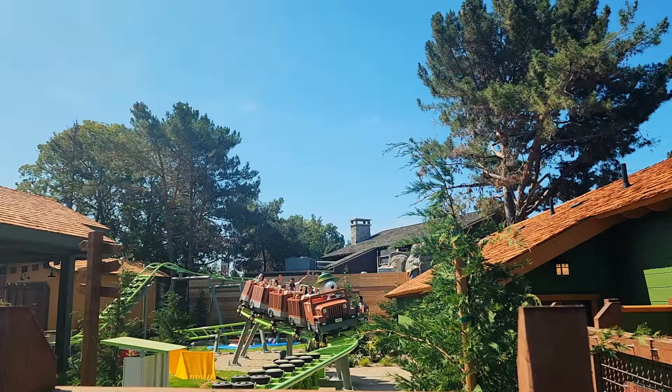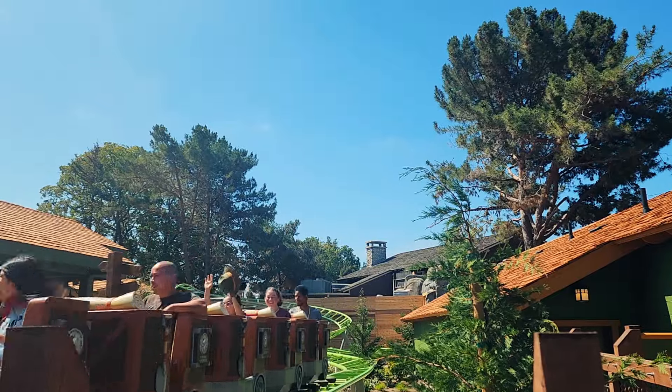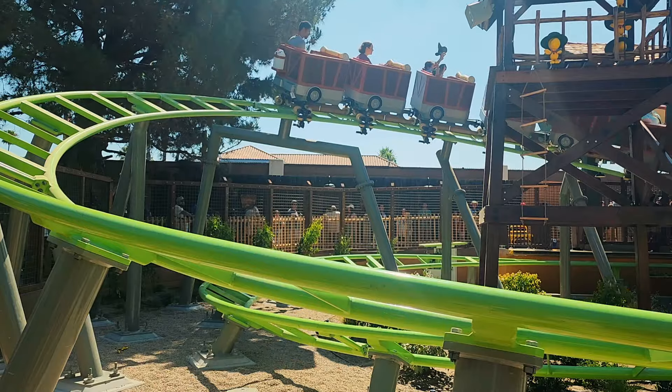Snoopy's Tender Paw Twister Coaster starts with a booster wheel lift, and then there's also a tire-propelled launch. And you have two helixes, so it's welcoming for kids. It's great for enthusiasts getting that coaster credit.